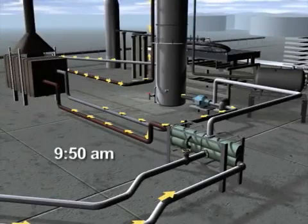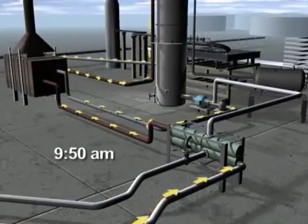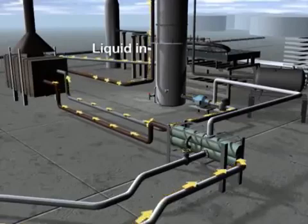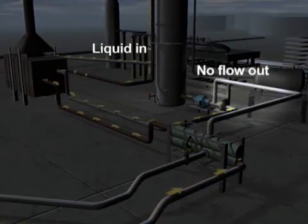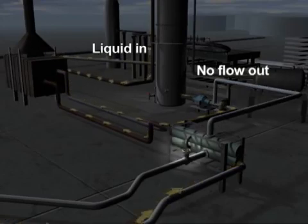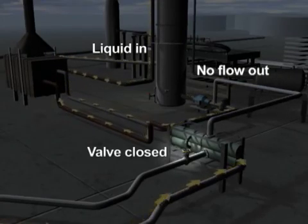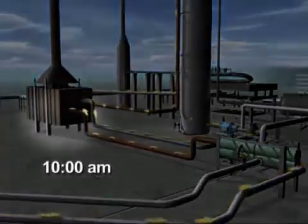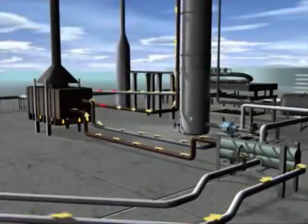At about 9:50 a.m., operators began circulating the liquid feed and adding more liquid to the already full tower. Even though liquid was going into the tower, there was no flow out as specified in the startup procedures. The valve that controlled the liquid flow out of the tower was left closed. Ten minutes later, at about 10 a.m., operators lit burners on the furnace to begin heating up the feed, part of the normal process.